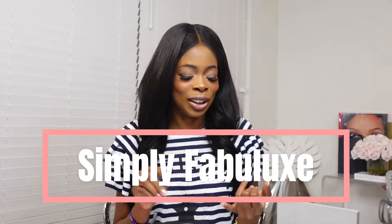Hi, and welcome to my channel, Simply Fabuluxe, where I'll talk about luxury goods, items, a little bit of lifestyle, and I'll probably sprinkle a little bit of tips or advice that I've learned to share with you.